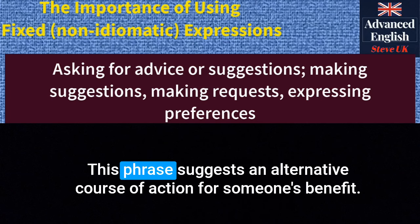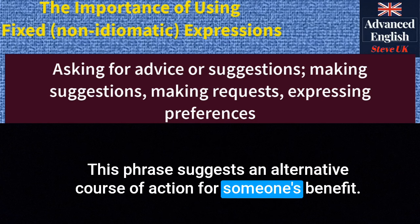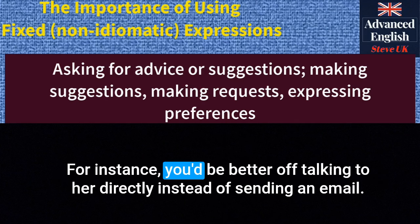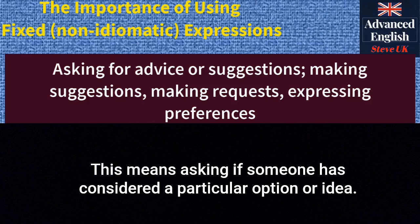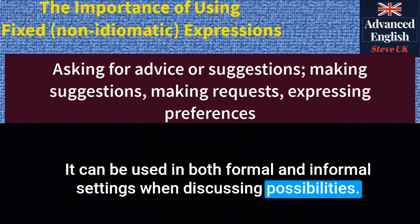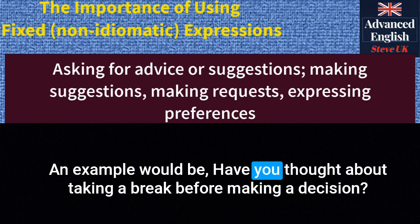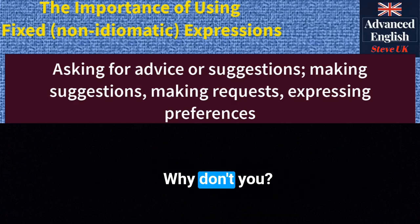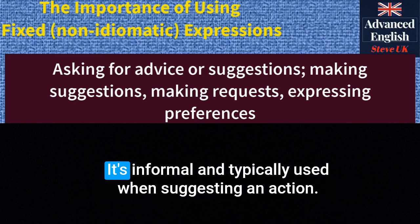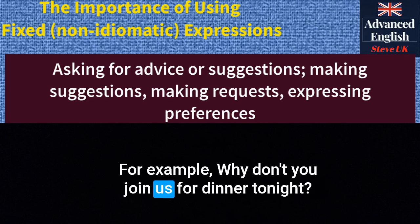'You'd be better off' — this phrase suggests an alternative course of action for someone's benefit. It's informal. For instance: 'You'd be better off talking to her directly instead of sending an email.' 'Have you thought about...' — this means asking if someone has considered a particular option. It can be used in formal and informal settings. For example: 'Have you thought about taking a break before making a decision?' 'Why don't you...' — used for making a suggestion. For example: 'Why don't you join us for dinner tonight?'